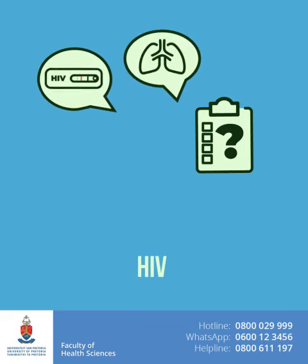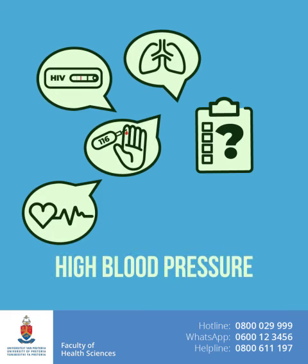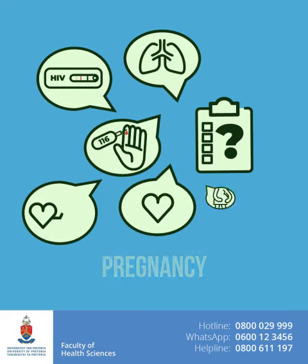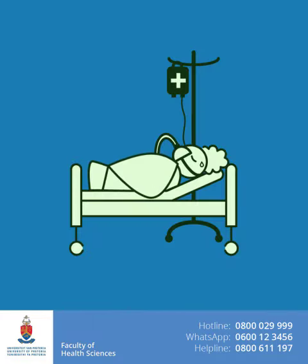Some screening questions check for other health conditions like TB, HIV, diabetes, high blood pressure, heart disease, and pregnancy. These conditions can put you at risk for severe coronavirus disease.